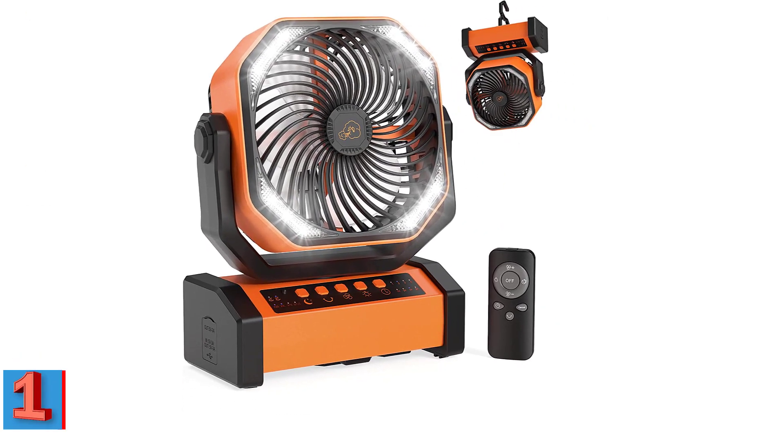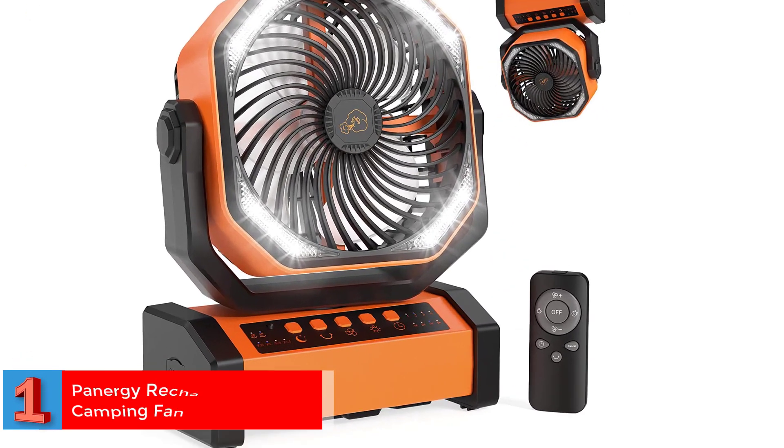Number 1. Best Convenient — Panergy Rechargeable Camping Fan. The Panergy Portable Camping Fan comes with an LED lantern, making it a versatile and convenient device for various outdoor and indoor activities. Its 20,000 mAh rechargeable battery provides long-lasting power and eliminates the need for an external power source.